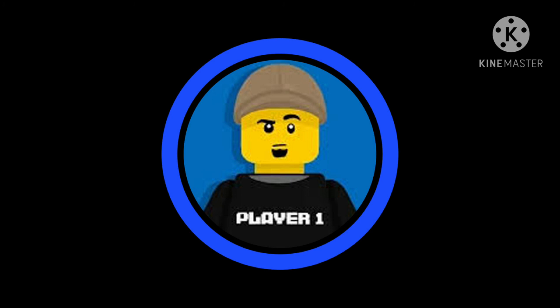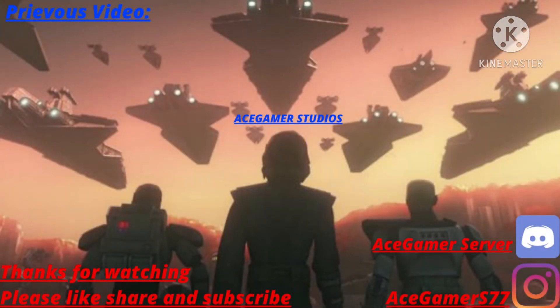Anyway guys, that is pretty much it for this quick pre-review LEGO Star Wars 2021 announcement video. We're still waiting on images for the Imperial Tidarium Shuttle. Let me know what your thoughts are on the 2021 wave down in the comments section below. Make sure to like this video, and don't forget to follow me on Instagram and join my Discord server. Thank you guys so much for watching. Peace out.